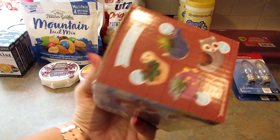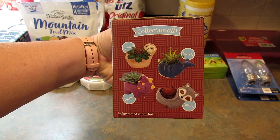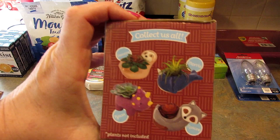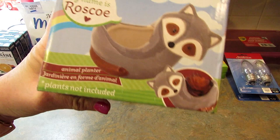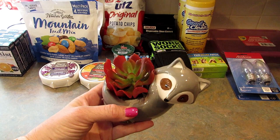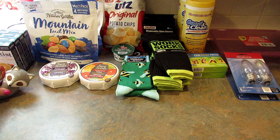I found this adorable little raccoon planter. My store had the raccoon, the dinosaur, and the narwhal — there was no sloth. The raccoon is Roscoe, and they also have Sammy the sloth, Norris the narwhal, and Tyson the triceratops. I also picked up a little artificial succulent to put in it — I stole this idea from Theoni. You take the succulent out of its pot and it fits nicely into the planter. It's super cute and it's going in my office.